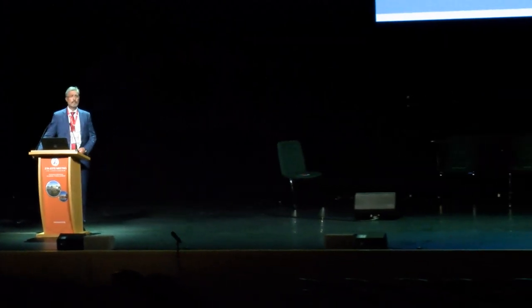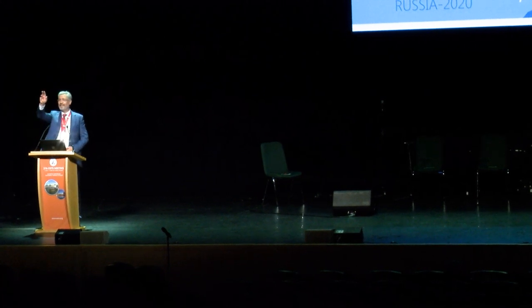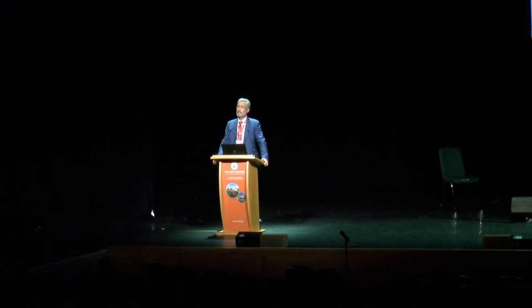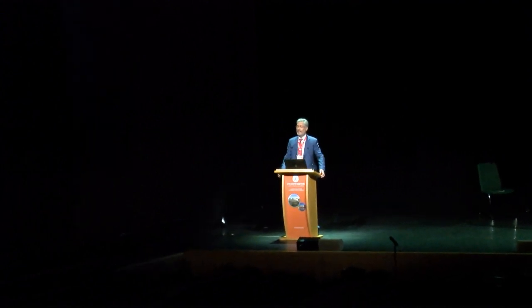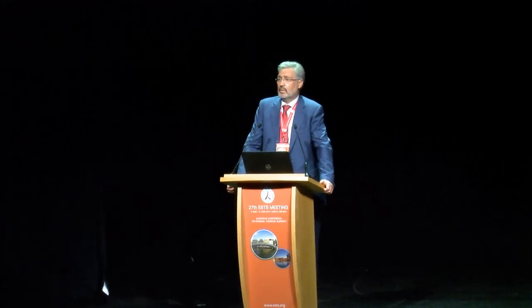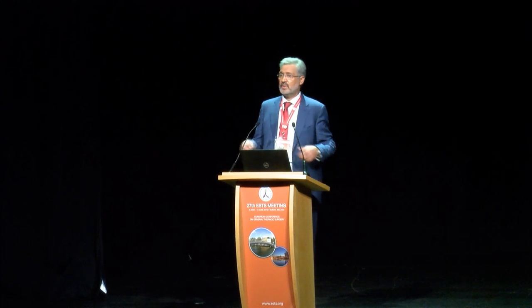Thank you very much, Professor Yablonski, for your beautiful presentation. We have time for one question from the audience. Question from Berlin: Do you denervate the muscle flap? Because if the patient is breathing and there is still nerve supply to the diaphragmatic flap, wouldn't it contract? Response: We have never seen such a situation — this flap never contracts.